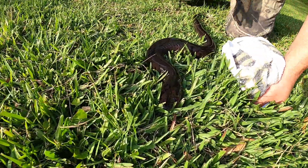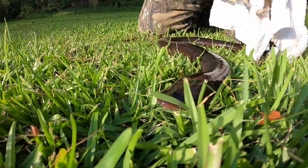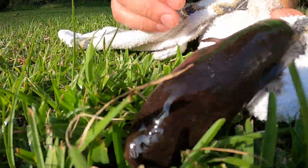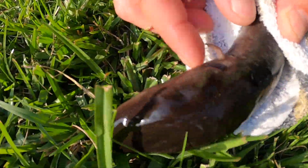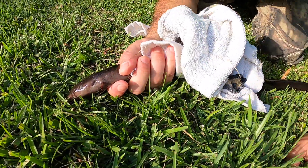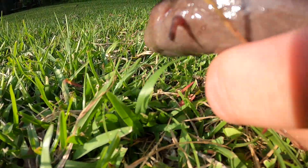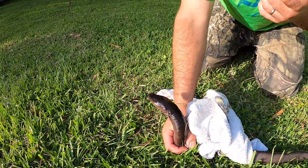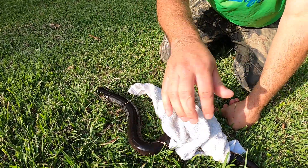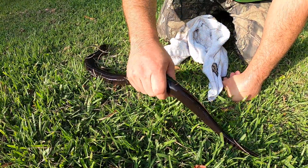I'm going to set him on the ground real quick so we can get some shots. But this guy, unlike the last one, is a special one — this is a two-toed amphuma. He actually only has two toes on his little feet. See that? That one only has two. That's how you tell — you literally count their toes. Visually they look very similar, but again they have two legs in the front and two legs in the back.